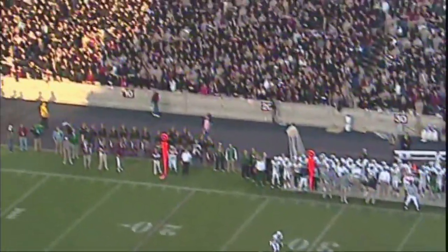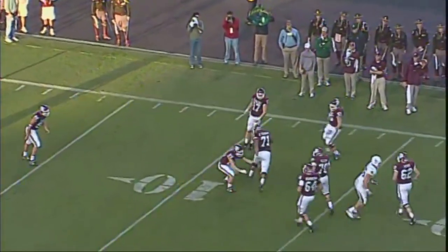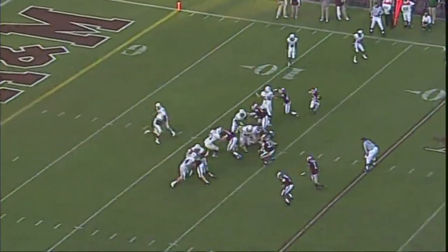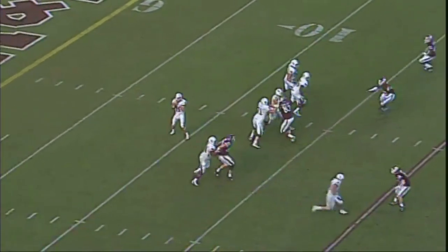And it's a fake, and they're going to pooch kick it. It's going to hit and roll. Baylor's got the ball at their 13. They just tried Finley. The snap — line of scrimmage again, the Baylor 16.